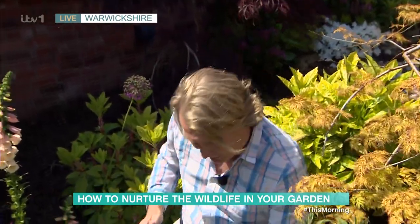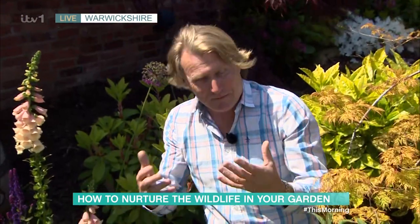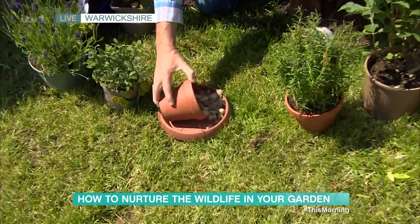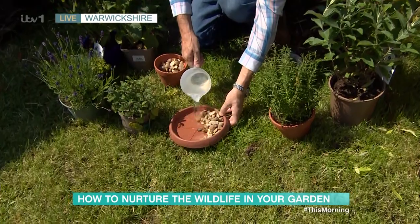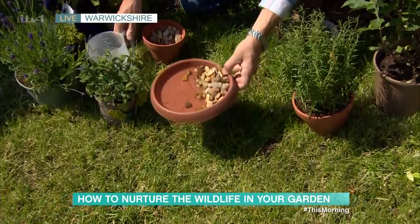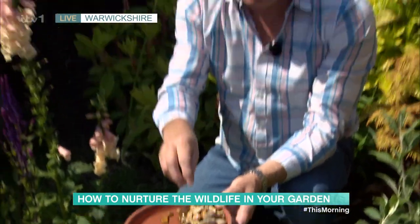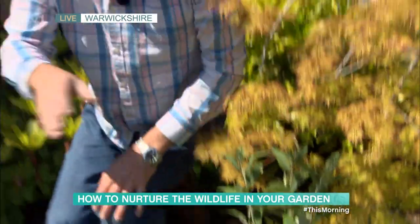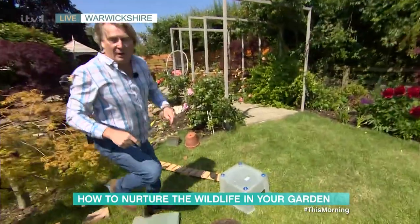Water is very important, especially in warm weather. I get a little tray like this, put some stones on the side, then add water. What I'm creating is almost a little beach, so when the little bees come there's a landing point for them to take a drink, and they can keep dry to fly off afterwards. The choice of plants and habitats is incredibly important.